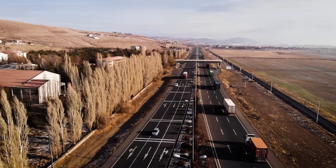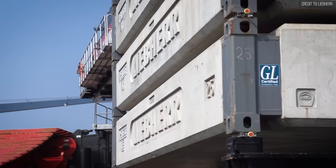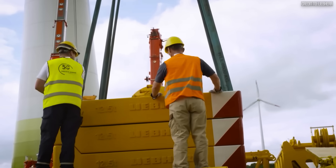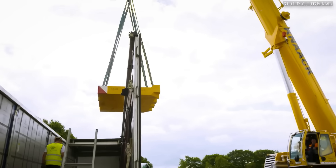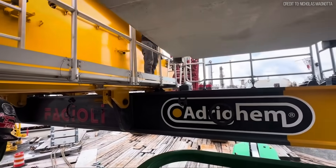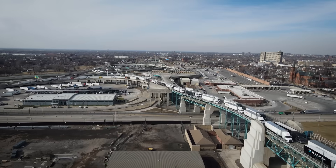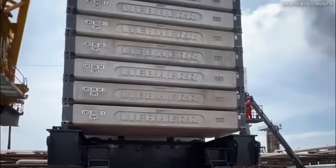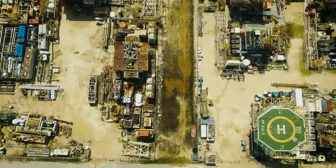Liebherr is also acutely aware that logistics costs are the primary barrier to ownership. To mitigate this, they engineered the twist-lock ballast system. The crane's 25-metric-ton concrete counterweight slabs are cast with the exact dimensions and corner castings of a standard 20-foot ISO shipping container. This engineering decision allows transport companies to move the massive counterweight capacity using standard container chassis rather than specialized, high-cost heavy haul trailers — a subtle design choice that significantly reduces the operating expense of the machine over its lifespan.